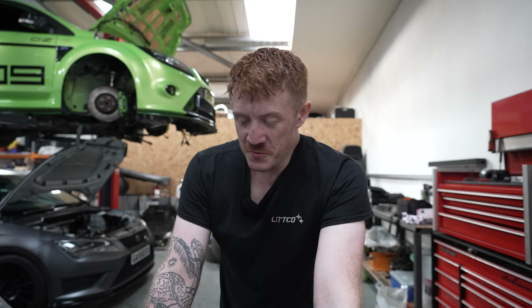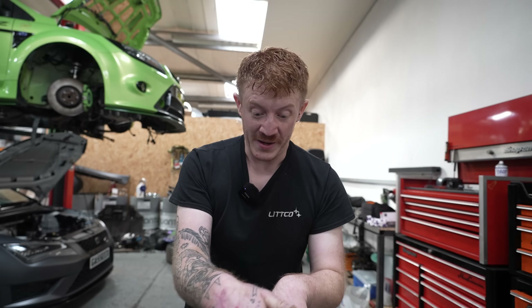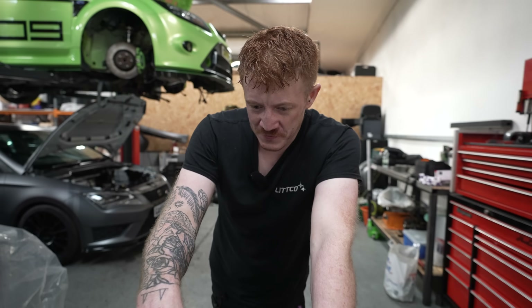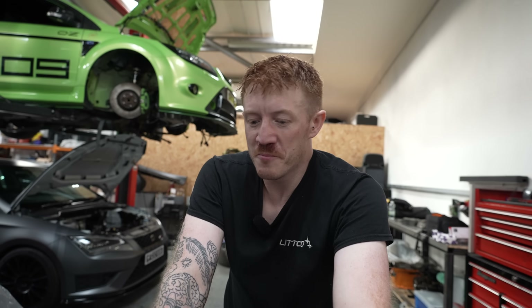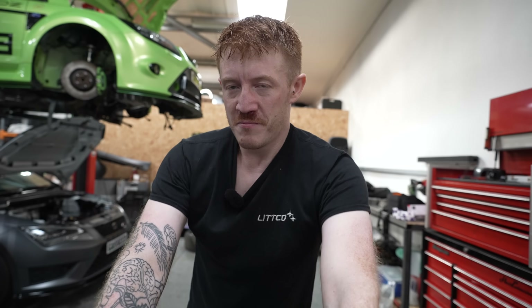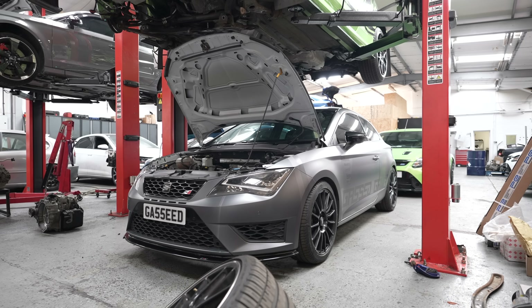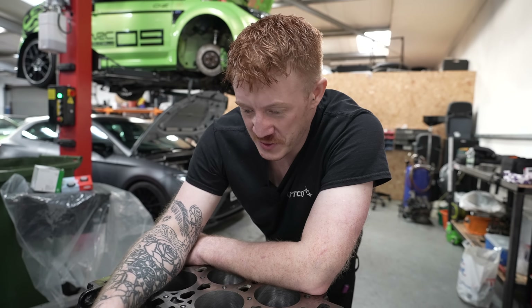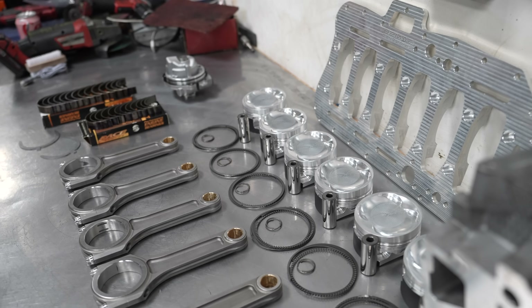We have an R36 Passat engine — it's got a different V-angle to the R32 as well. It's been decked and drilled out for bigger head studs using Gravitune's custom bolts, which are a very hard material, because the boost and cylinder pressure we want to run would try and lift the head off. The R36 is the daddy when talking VR engines. It has the forged crank version, which is very important — a cast crank would blow to bits. We've just had the journals polished and the balance checked — it's all good to go.